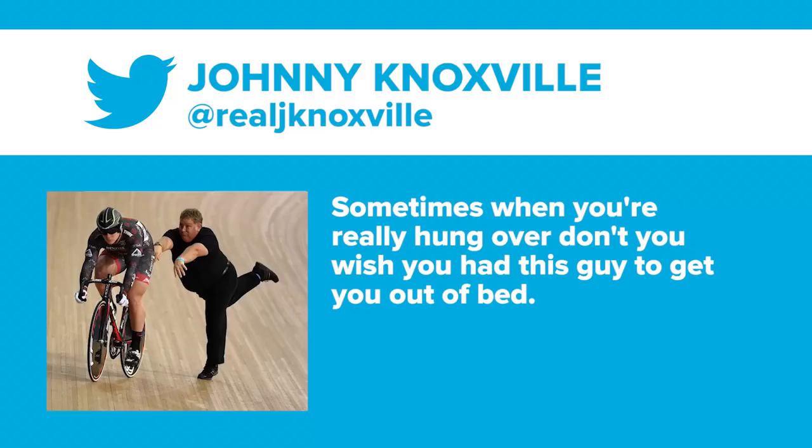Time now for Dom's Tweet of the Week. This is an absolute pearler, not from somebody you'd ordinarily expect to tweet about cycling, but this is from Johnny Knoxville, who tweets: 'Sometimes when you're really hungover, don't you wish you had this guy to get you out of bed?'